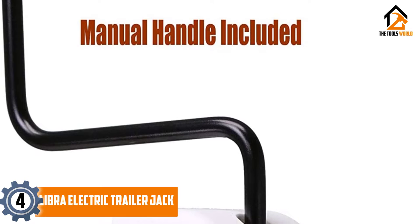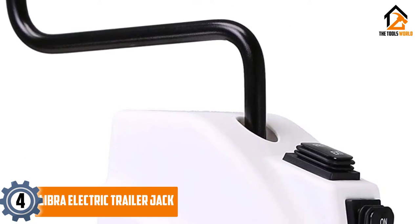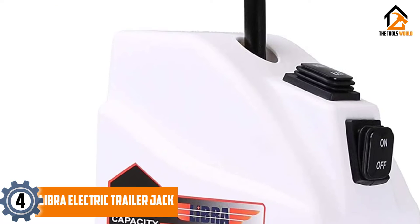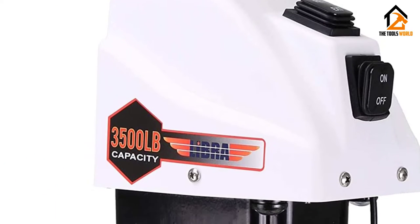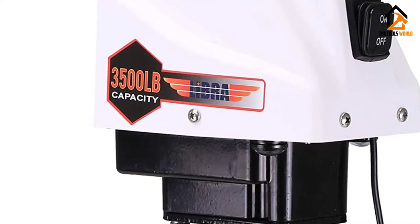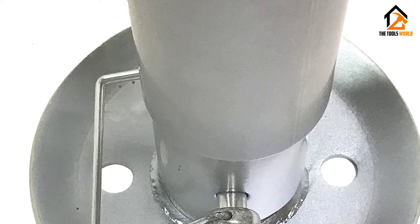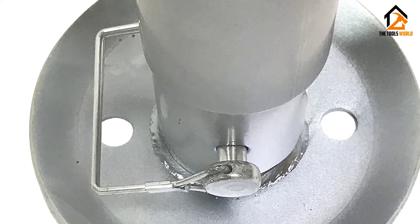Moving on, at number four we have the Libra electric trailer jack. Libra has been developing trailer and RV parts for the past 15 years. The brand has one of the largest trailer parts inventories in America, with a diverse range of products including trailer tires, jacks, lights, axle parts, and other accessories.